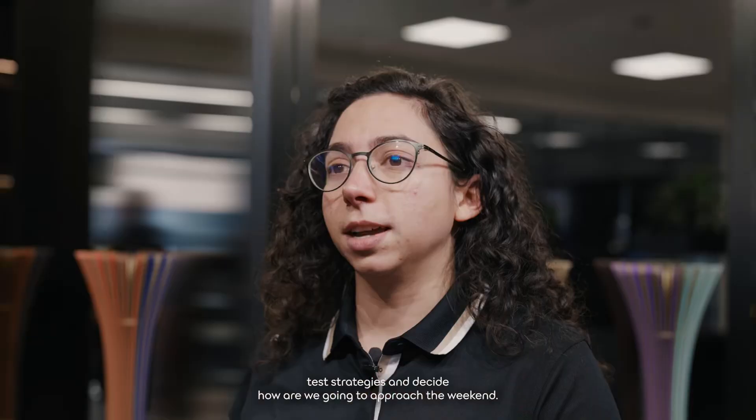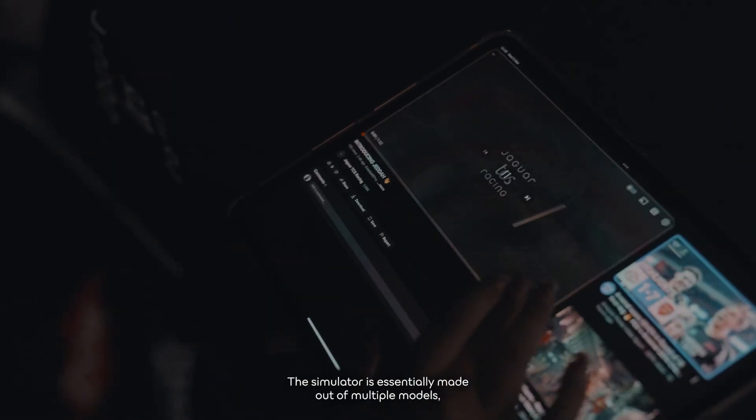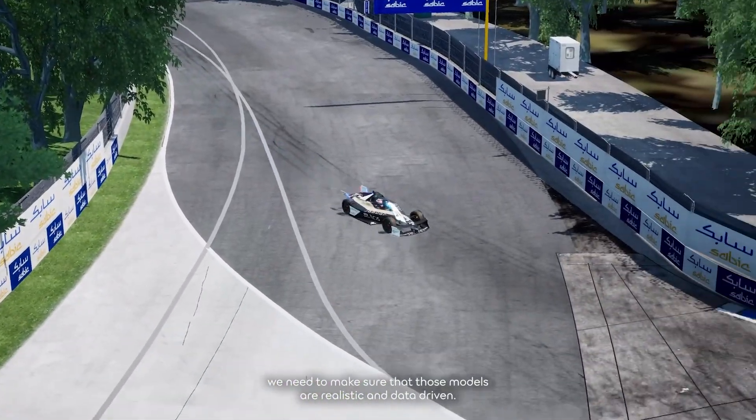We use it for strategies and to decide how we're going to approach the weekend. The simulator is essentially made out of multiple models, and in order for it to be as accurate as possible, we need to make sure that those models are realistic and data-driven. That means our drivers have a realistic virtual environment that they can get precision data from.